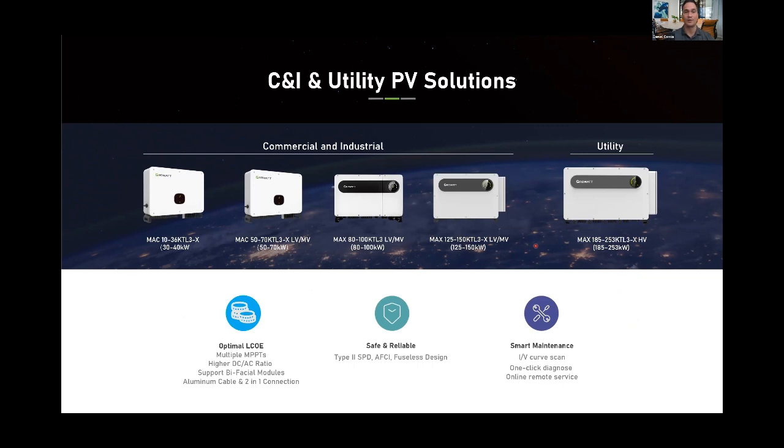For commercial and industrial inverters, the MAX series from 10 to 36K is a 208V three-phase solution; the MAX 50 to 70K is a 480V three-phase solution. The MAX series is IEC-certified, and we're in the process of certifying the MAX 125 to 150K, expected to finish by Q3 of this year. Our utility-scale inverter is the MAX 185 to 253 kilowatt.